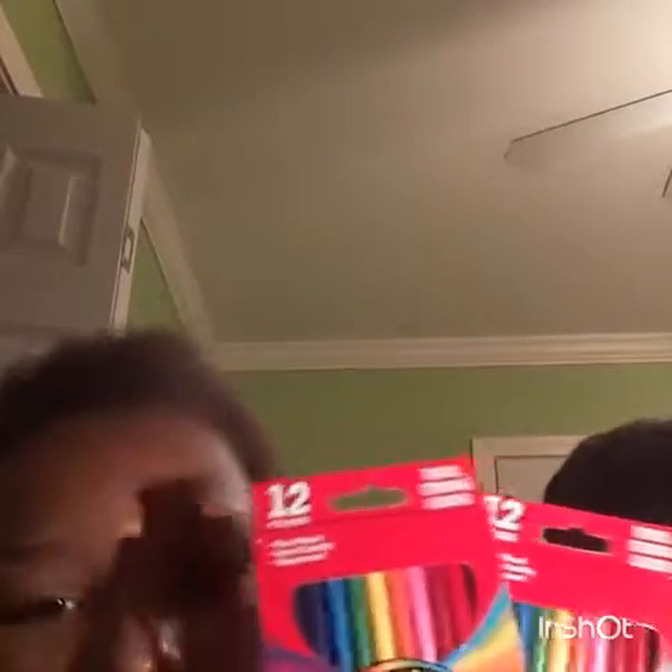Two packs of colored pencils — there are 12 colored pencils in each pack.